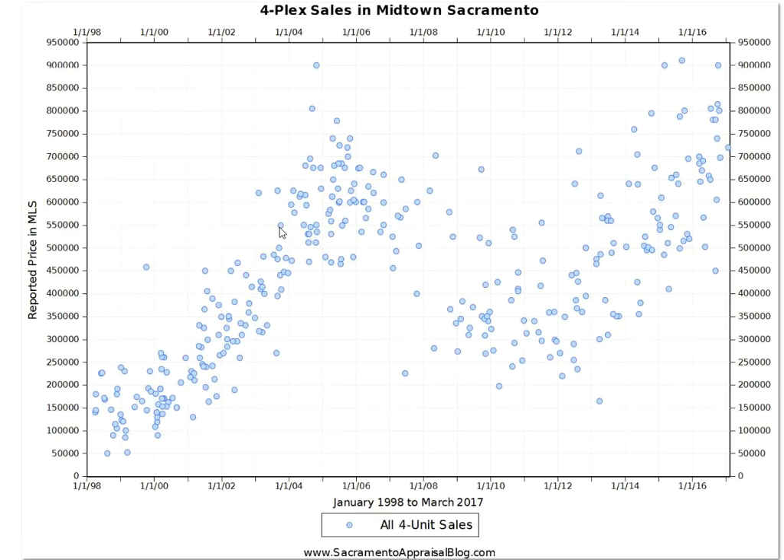Come with me for the ride and let's glean some insight. Here are all fourplex sales in Midtown Sacramento. You can see from 1998 through 2005 there were massive increases. The bubble happened, values tanked, and since have recovered. The interesting part about Midtown is that current fourplex sales are really trending about where they were in 2005, so it's safe to say we're seeing peak prices in Midtown in terms of where the previous bubble was.